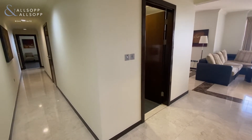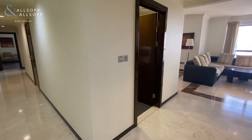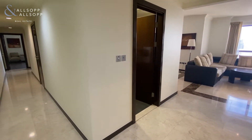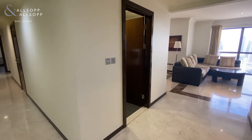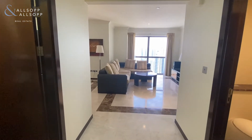Hi there, this is Jordan Heron from Allsopp and Allsopp Real Estate. Today I've got you a two-bedroom, fully furnished, fully upgraded apartment in Murjan 4. This is a two-bedroom apartment and the space in this is incredible as well.